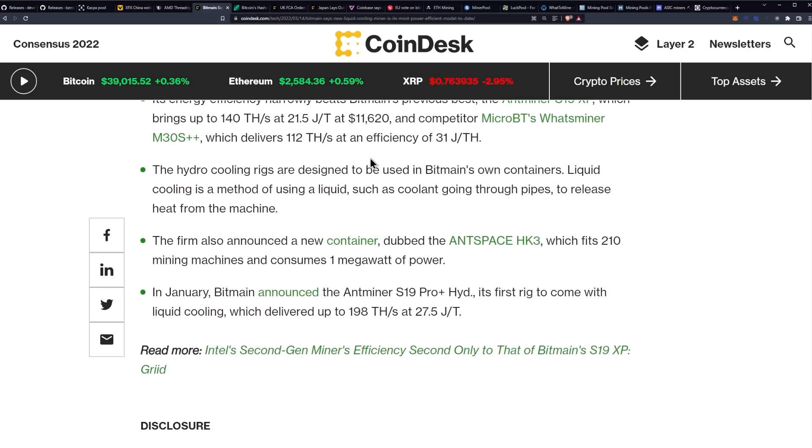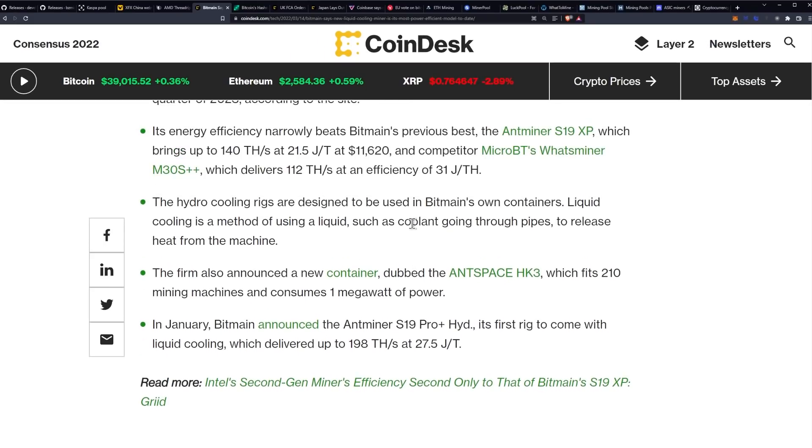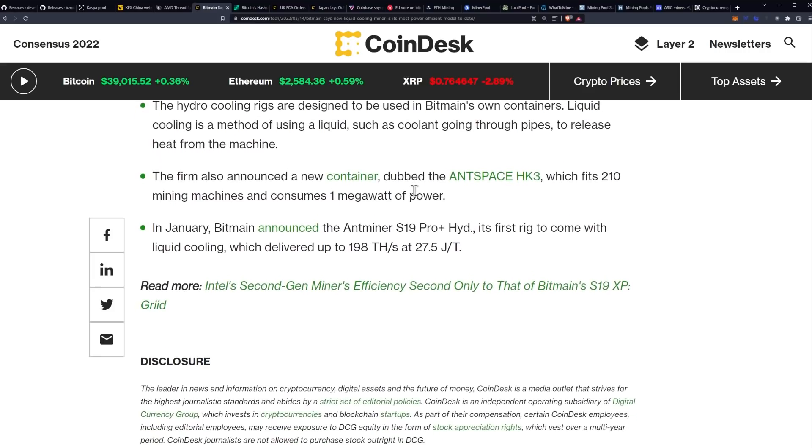The hydro cooling rigs are designed to be used in Bitmain's own containers. Liquid cooling is a method of using a liquid, such as a coolant, going through pipes to release heat from the machine. The firm also announced a new container dubbed the AntSpace HK3, which fits 210 mining machines and consumes one megawatt of power. In January, Bitmain announced the Antminer S19 Pro Plus Hydro, its first rig to come with liquid cooling, which delivered up to 198 terahash a second at 27.5 joules per terahash.